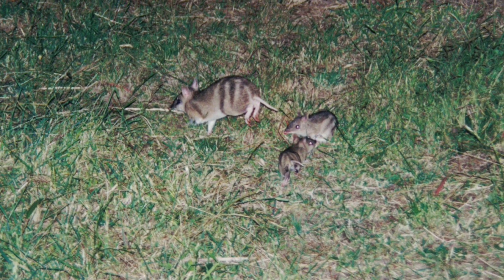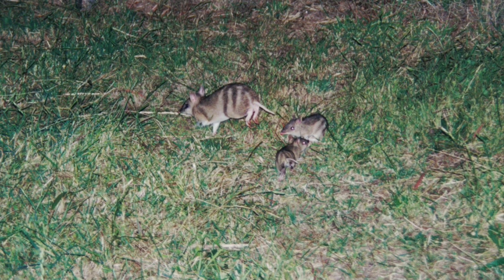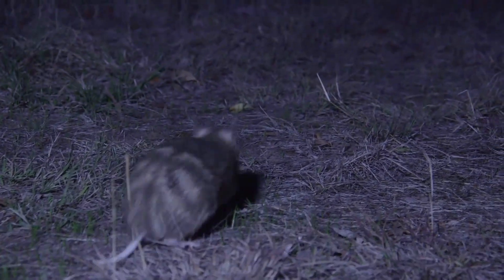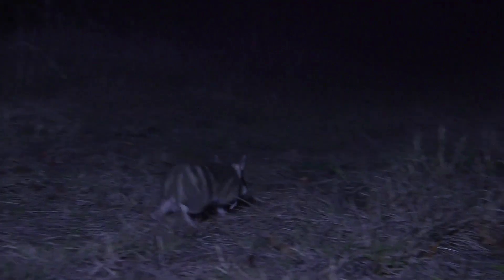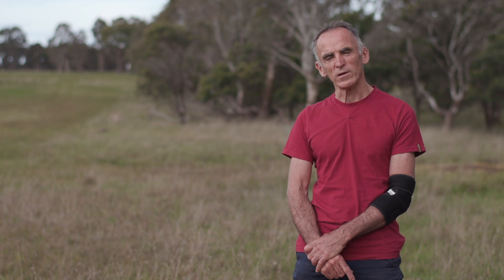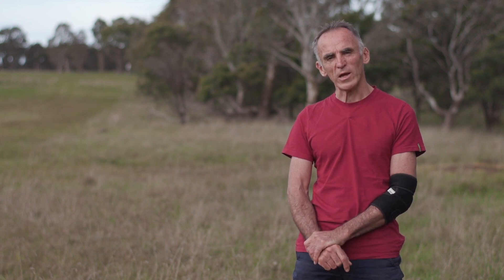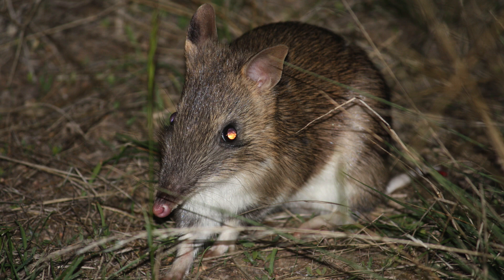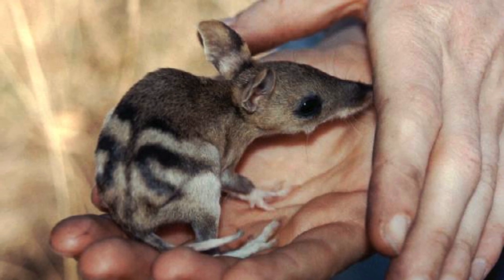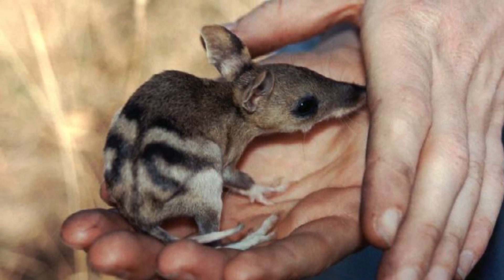At about three months of age, those little baby bandicoots will have grown up enough to look after themselves and they shoot off to some other part of the grassland, and the mother can have another set of babies in the same year. Sometimes they can even have three sets of young in one year, so they can have a very high reproductive rate. They're quite short-lived and generally only live for two to three years in the wild. Do what you can to increase community support and awareness about the Eastern Barred Bandicoot.